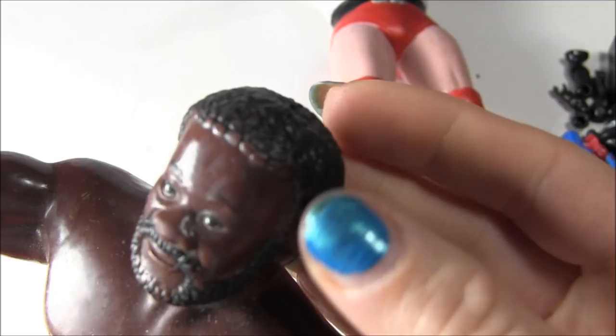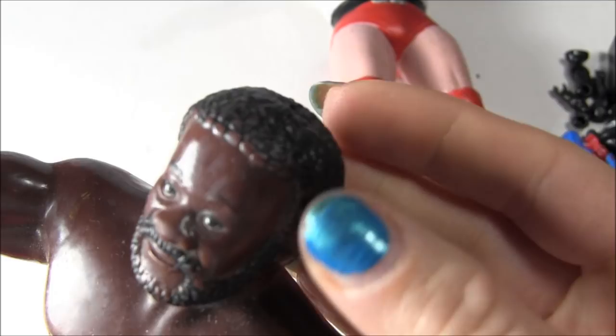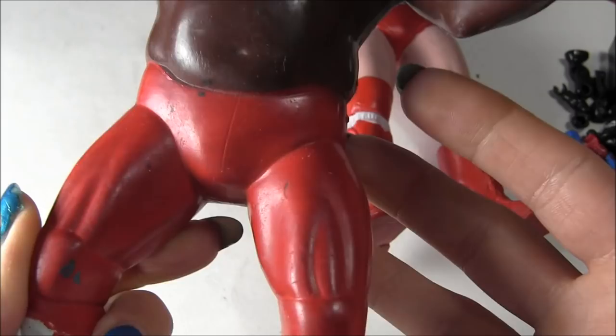Considering how old they are, they're in pretty good condition, I guess — but they're in pretty bad condition if you know what I mean, because you can see a lot of the paint coming off. These things smell, man, I can smell it from here. I'm at least like 10 inches away from this and I can smell. You can see his boots laced up there — it's pretty cool.